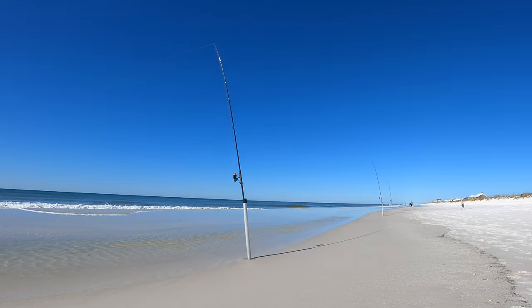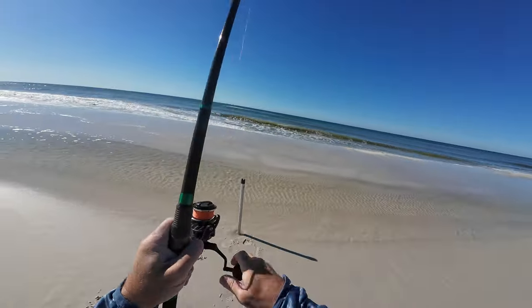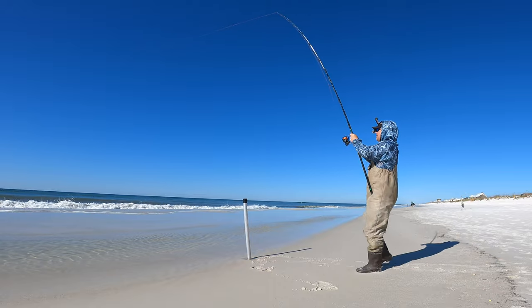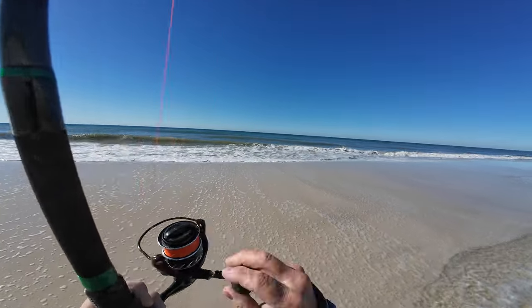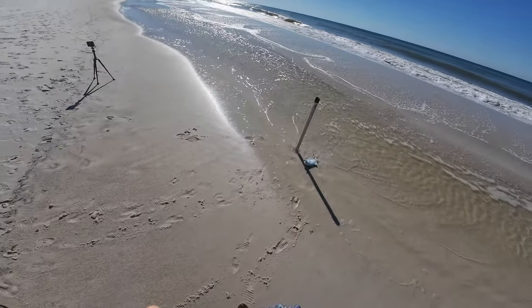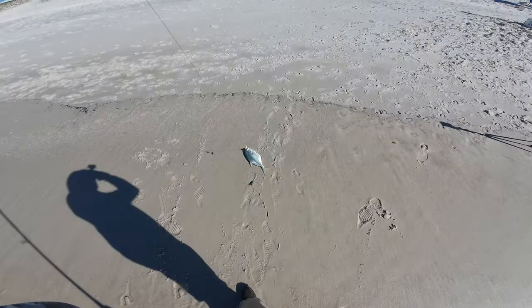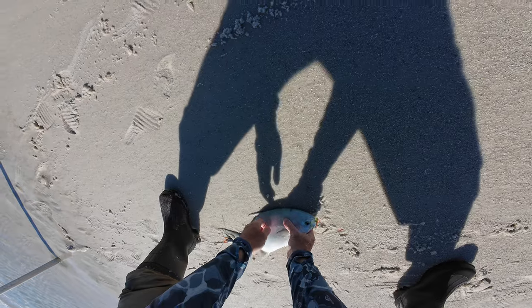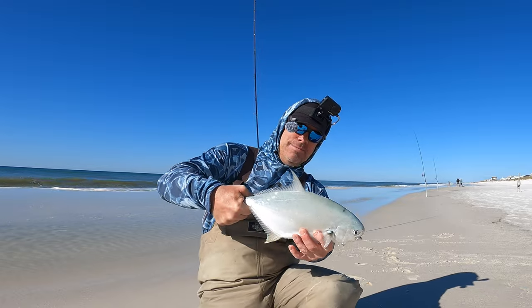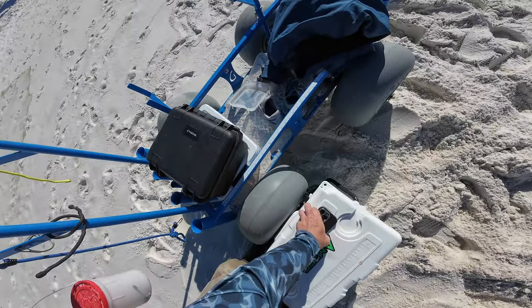Oh there we go! Come on, don't fall, don't lose it — yeah, that's a pompano! Finally! Whoo, that's a stud. Oh man, took a while. All right guys, we got our first pompano of the day. Took a while to get it but he's nice, fat, keeper size — we're gonna throw him in the cooler with the whiting. Yeah, he's about 14 inches to the fork — awesome!